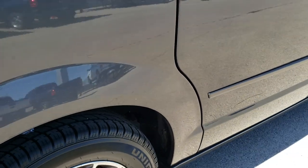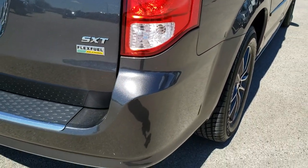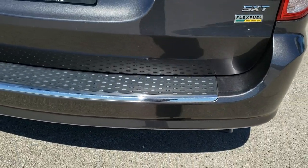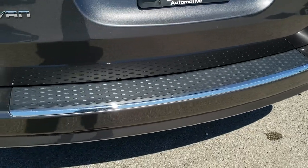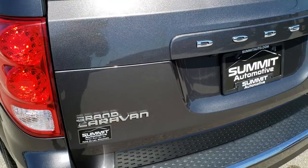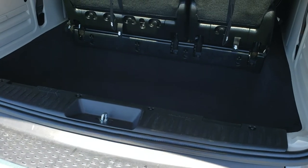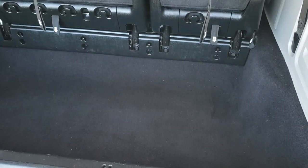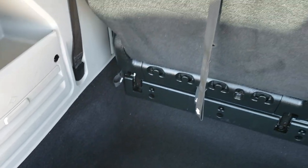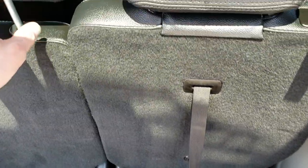Four-wheel disc brakes on these Grand Caravans. As we come around to the back of the vehicle, no dents, dings, or cracks on the rear bumper — really nice condition. The gate is in excellent shape as well. Back storage area is very clean too. This is a power lift gate. The third row seats do fold down flat, which I'll show you how that works in just a second.